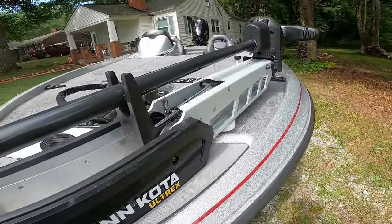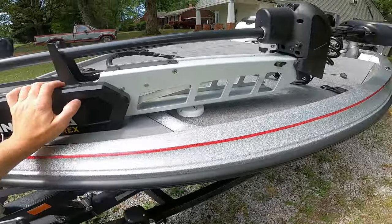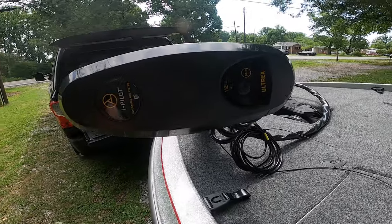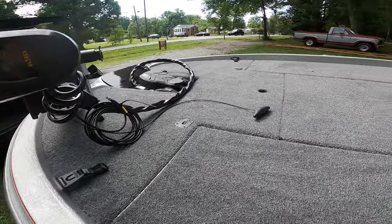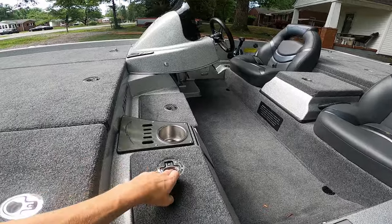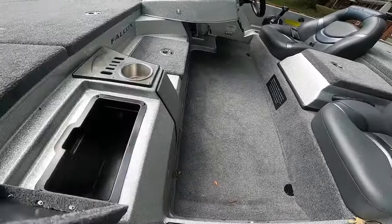Another upgrade I put on this boat is the Ultrex 36-volt 112. These boats come factory with an 80-thrust, so that makes a big difference when you're fishing in any kind of current or fishing all day — your batteries won't die out on you. There's also one storage compartment here.